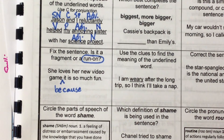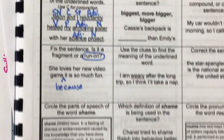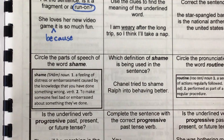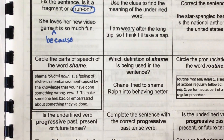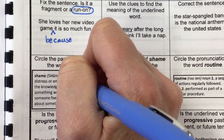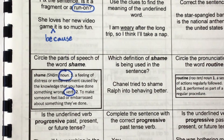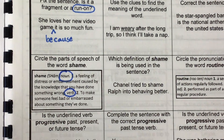Circle the part of speech for the word 'shame.' Where do you see the parts of speech? Tell me how they're written. They're italicized — that's called italics when we write them slanted. So the parts of speech are italicized.